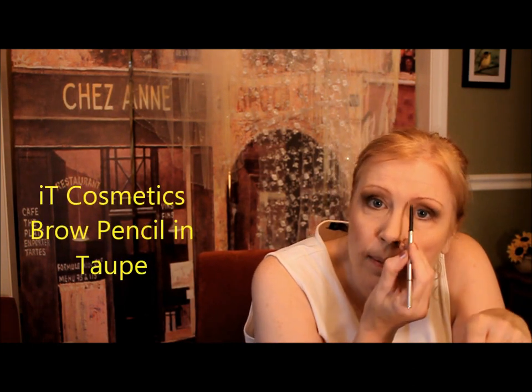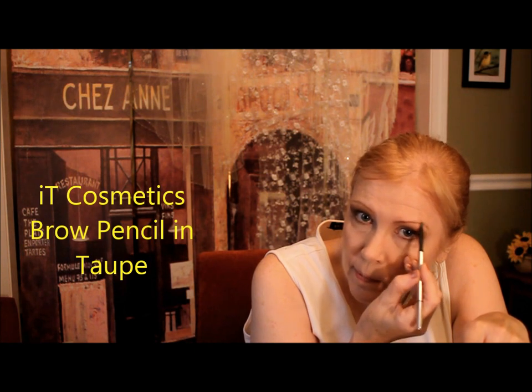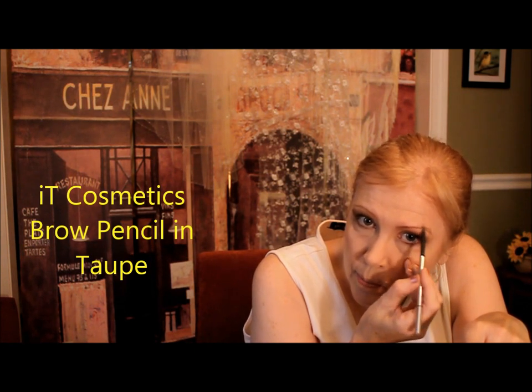If you do have money to spend, IT Cosmetics makes fabulous brow pencils in a universal taupe color. You can make a little bit of an arch — not much. You want to look as natural as possible; you don't want to look too contrived. If you have too much eyebrow going on, it can really make you look like Cruella de Vil.